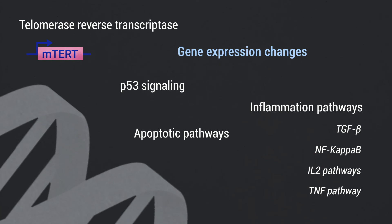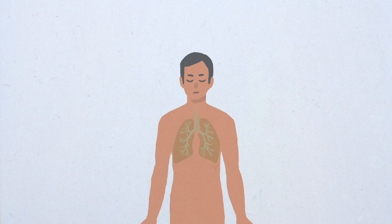We provide a proof of principle that telomerase activation may represent an effective treatment for pulmonary fibrosis provoked or associated with short telomeres.